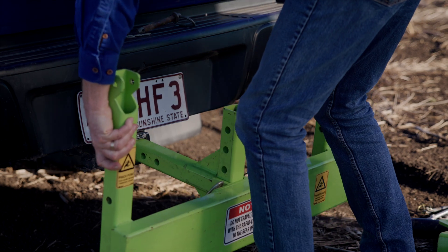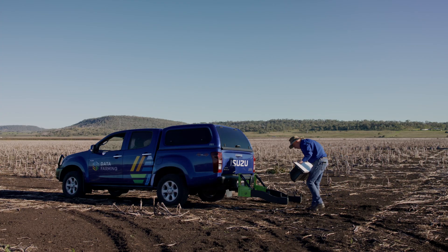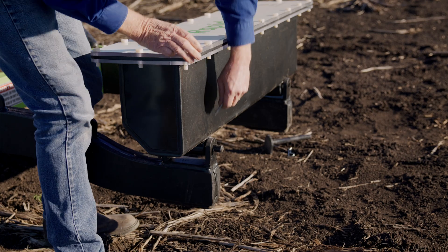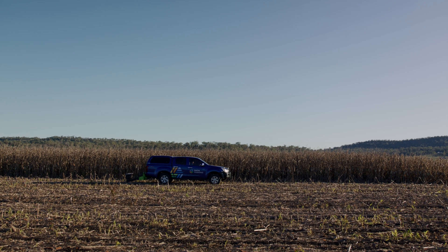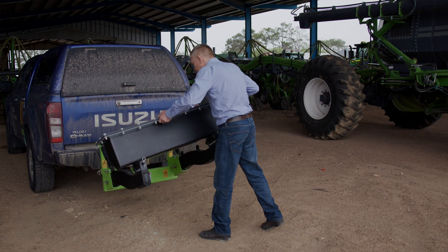What we've done is made this machine very portable. It packs up into a box and we can ship it anywhere around Australia — you can put it together yourself. We've also developed it so that it can ride up over any sort of obstacle.